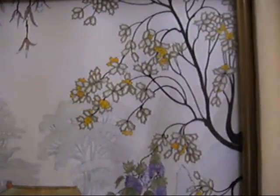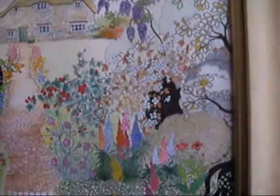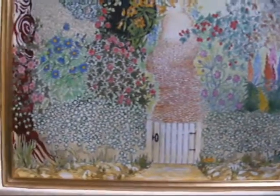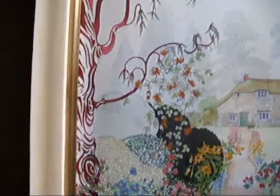She moved down to the west country in the 1980s and developed this really rather quaint style of English country painting.